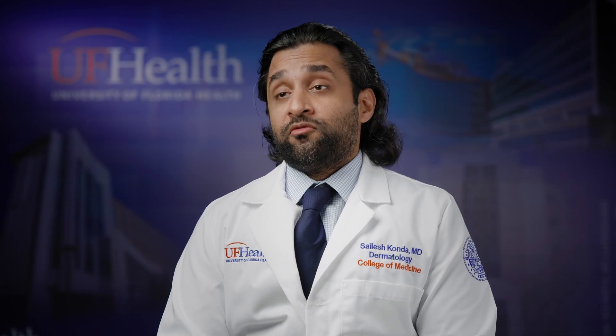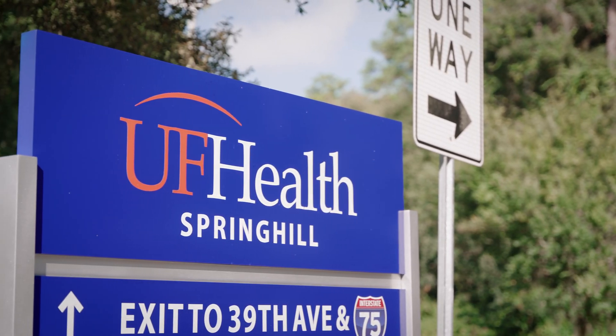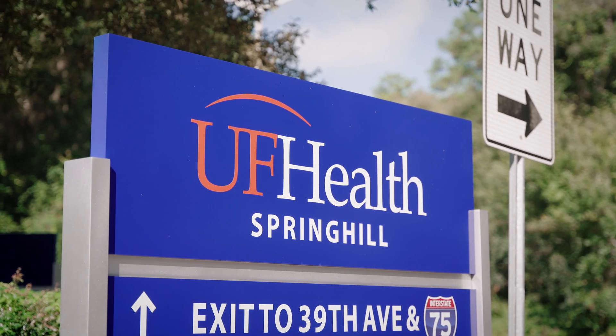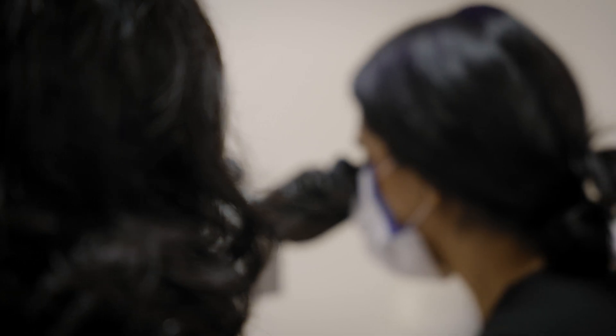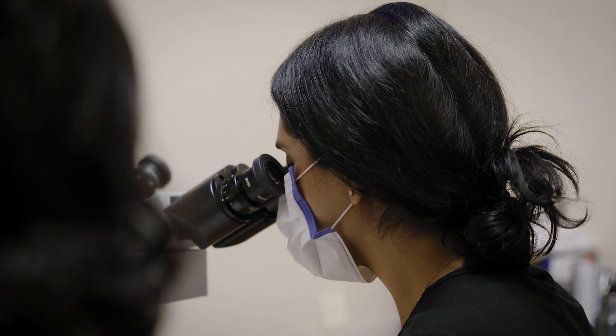In addition, we have five dermatopathologists here at the University of Florida at our primary clinical site in Gainesville. These dermatopathologists are available for intraoperative consultation when needed. This is a resource not commonly found in programs — to have five dermatopathologists steps away from the Mohs suite where we read our own slides, so it's a great resource for the Mohs fellow.